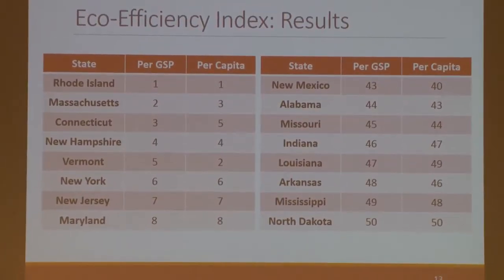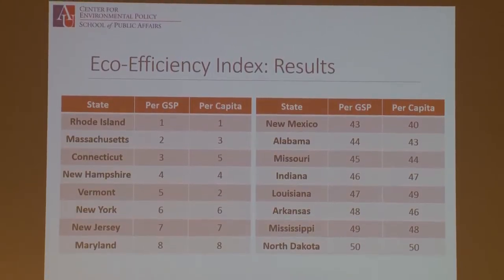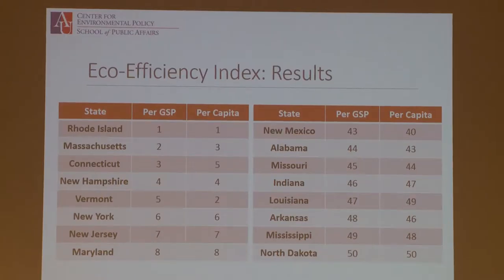These are the results from the index including all those variables. Just to make it readable, I'm showing the top eight and bottom eight states. The top eight are mostly small Northeastern states. The bottom eight are more geographically spread out but generally include more resource-extractive or fossil-fuel-dependent states that are less urbanized than the Northeastern states. Comparing results normalized by GDP versus per capita — GSP just means gross state product, same as GDP — you're seeing basically within one to three ranks of difference either way.